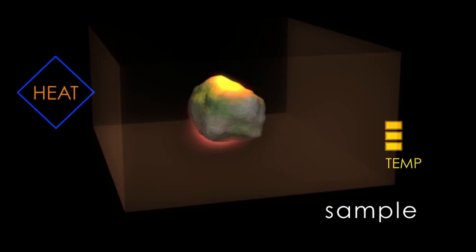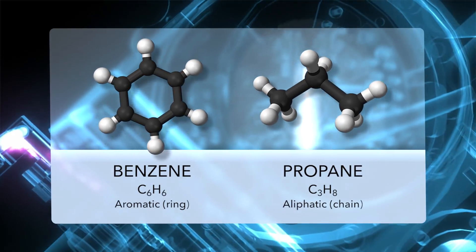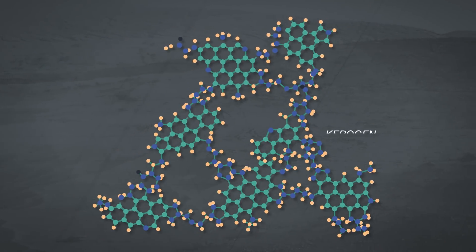SAM made the new detections by heating samples of crushed rock to very high temperatures — above 1,000 degrees Fahrenheit. This vaporized the samples and released several species of small hydrocarbons like benzene and propane. Because the hydrocarbons were released at such high temperatures, they may be the fragments of bigger, heavier molecules within the rock, similar to kerogens.